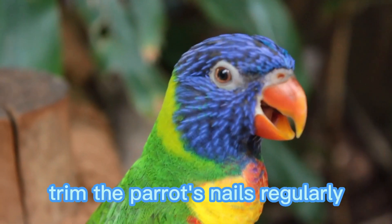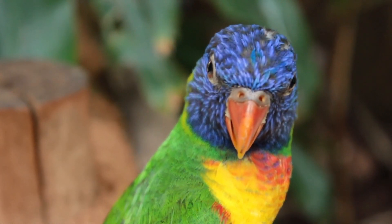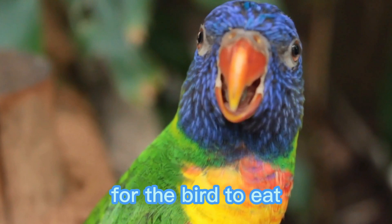Nail trimming: trim the parrot's nails regularly to prevent them from becoming too long and causing discomfort or injury to the bird. Beak trimming: trim the beak if it becomes overgrown, as an overgrown beak can make it difficult for the bird to eat.